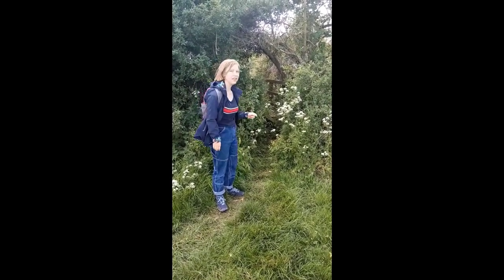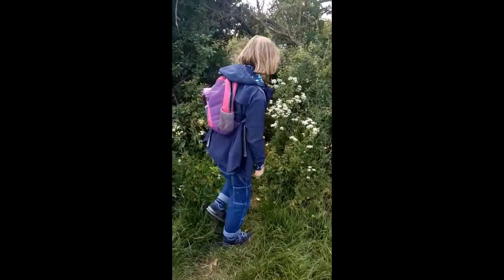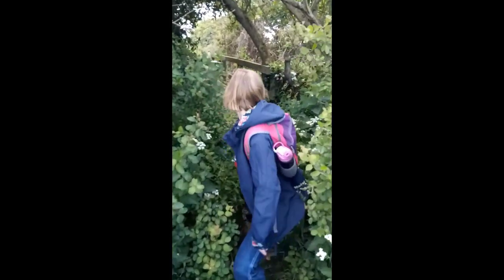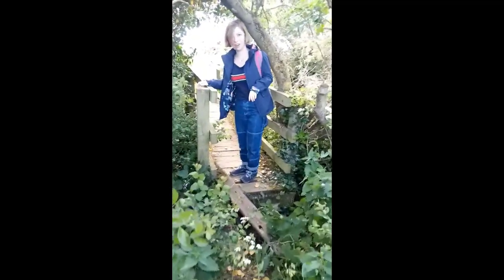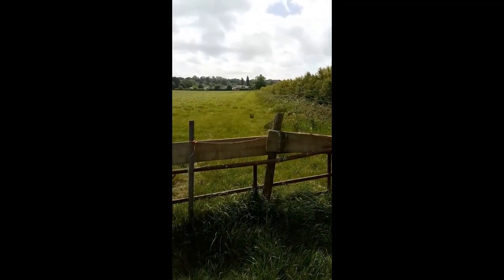Here we face another huge challenge: stinging nettles. Got to try and worm my way through this, get to the bridge on the other side. Here I go. Made it, but that was a close call.